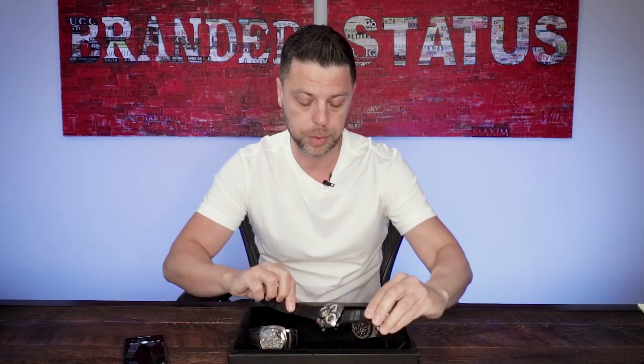I'm going to go in order of tourbillons — this is a single tourbillon, this is a double tourbillon, and this is a triple tourbillon. Let me quickly recap the tourbillon for you.